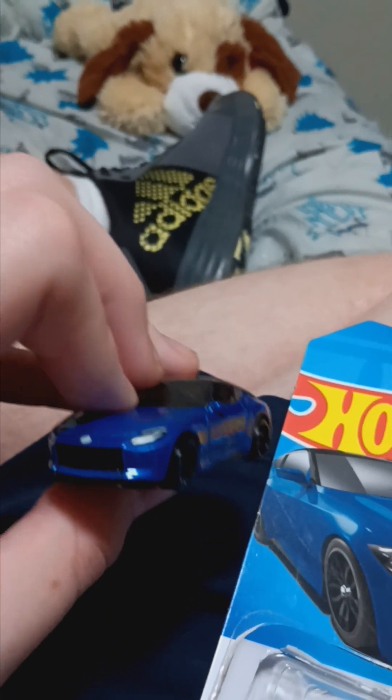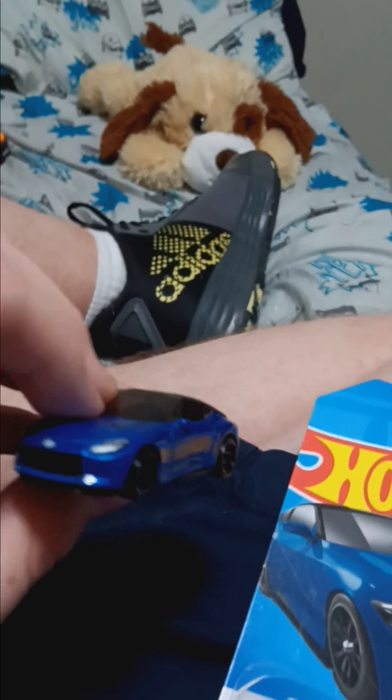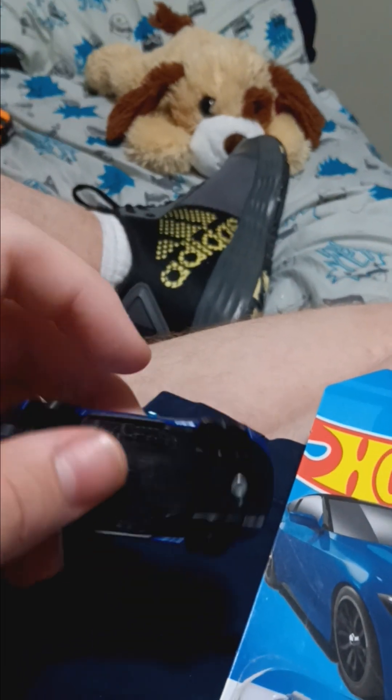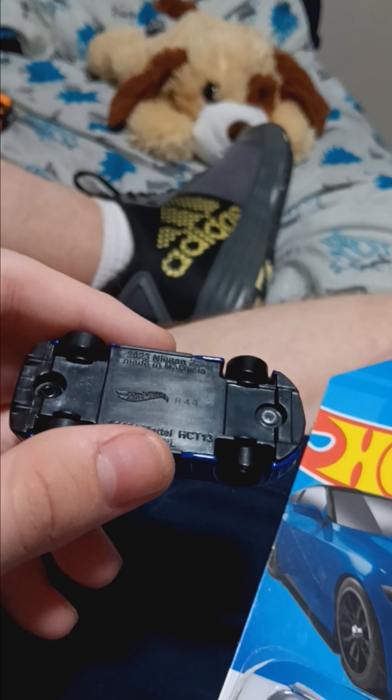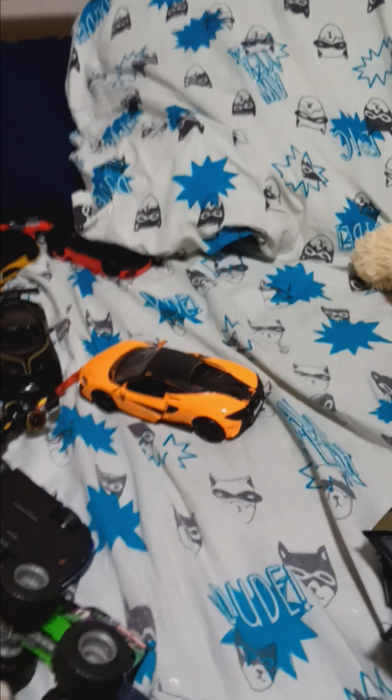That looks like a Jaguar, I'll tell you that. Anyways, the video isn't over — I did have tons of other cars I didn't show you guys, so why don't I do that?